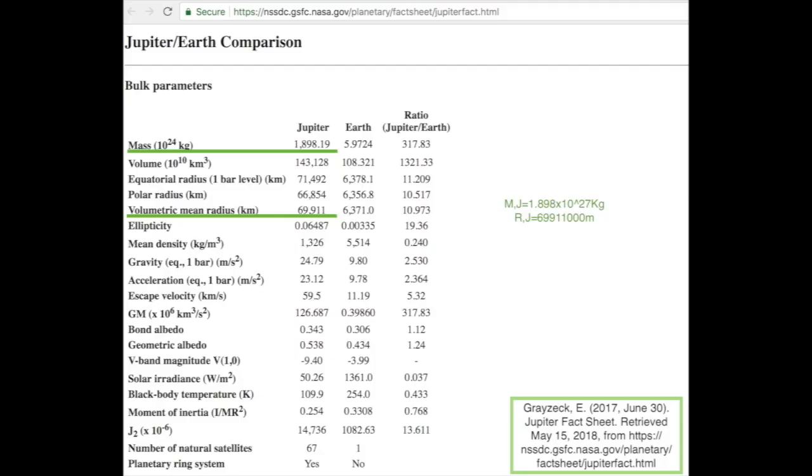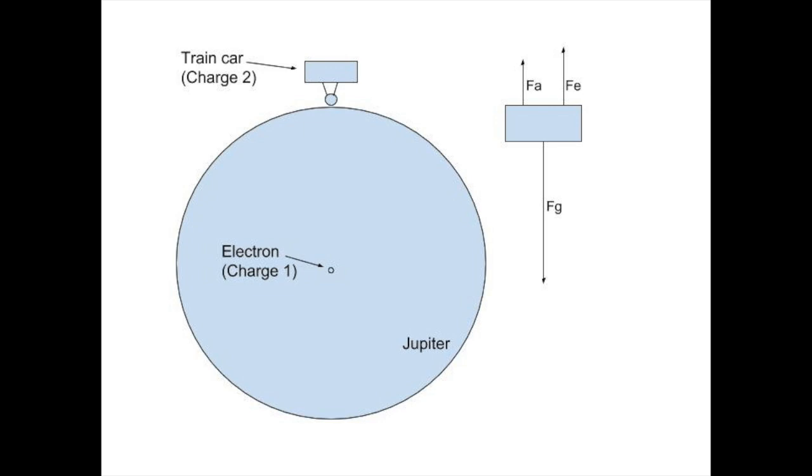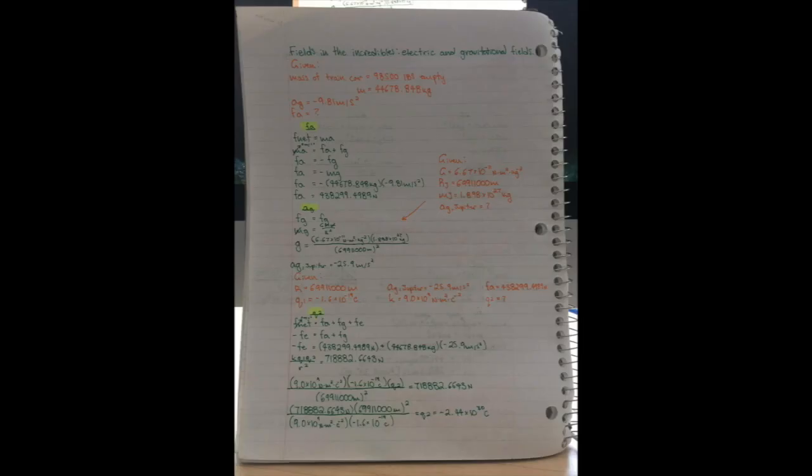We will start by finding Jupiter's acceleration due to gravity by equating two different ways of finding the force of gravity, cancelling out the mass of the train car on both sides, and plugging in the rest of the numbers. Now that we know that the acceleration due to gravity on Jupiter is 25.9 meters per second squared down, we can find out how strong the electric force needs to be. We use the same equation as on Earth, but this time we also need to include the electric force to compensate for the much larger force of gravity on Jupiter compared to Earth. Now that we have the equation of the net force of the peak of the bench press on Jupiter, we have to rearrange for the electric force. Since the train car is not moving, we know the net force is zero, allowing us to isolate for the electric force. Now we can plug in all of our numbers and get a value for the electric force.